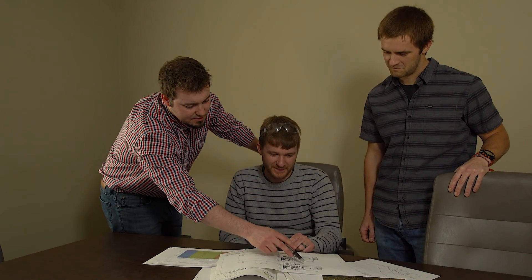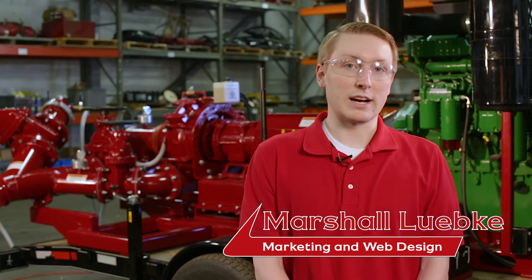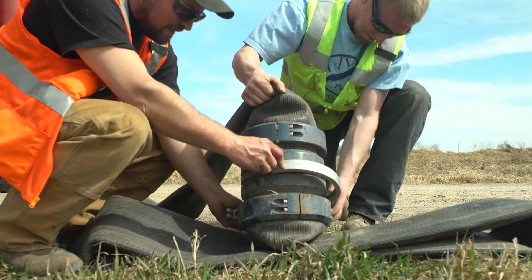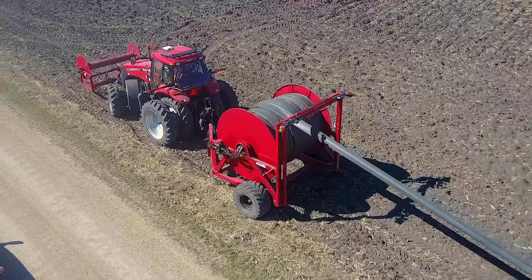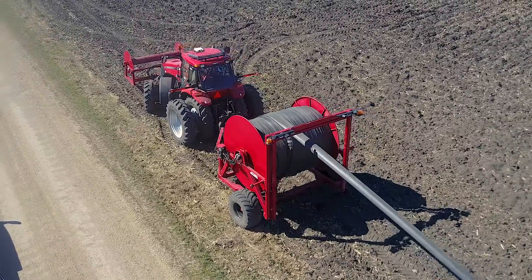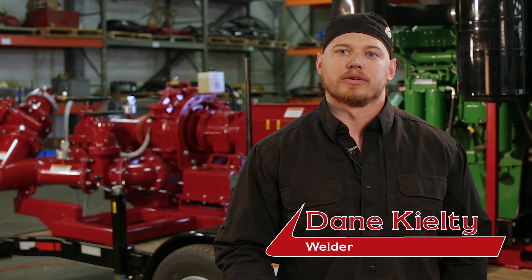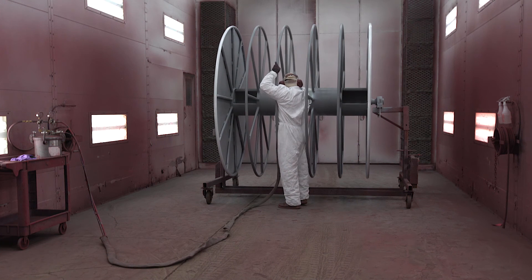Hydro Engineering's philosophy is to always bring the customer first. The customer is number one in our business. Everything that we do as a company is to support the customer in all aspects of their business, and if something goes wrong, we're always there to help. We want to give the customer what they want — it's not about what we recommend, it's about what they need and how we're going to get it to them.